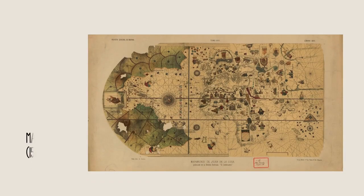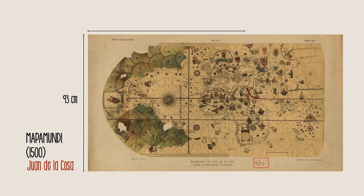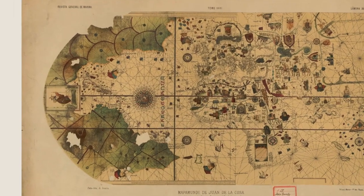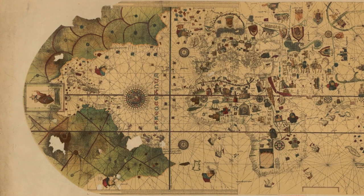The first time that America is represented unequivocally is on a map in 1500. The document was produced in Cadiz. The map is in the Naval Museum of Madrid and is available in various documents of the BDH. It shows Eurasia separated from America by the Pacific Ocean. South and North America are also represented as two autonomous continents.